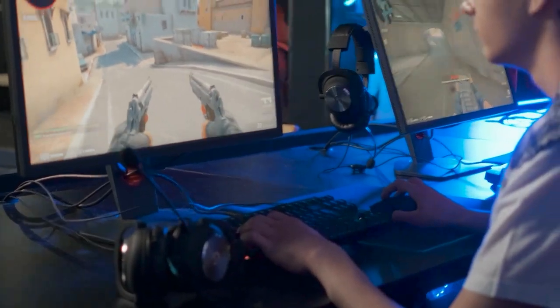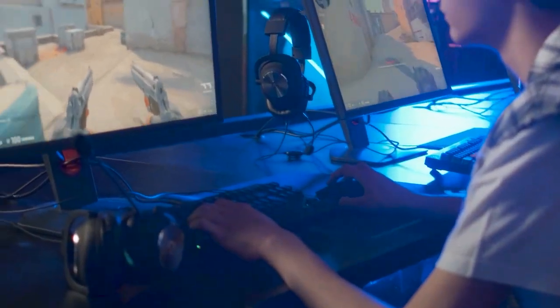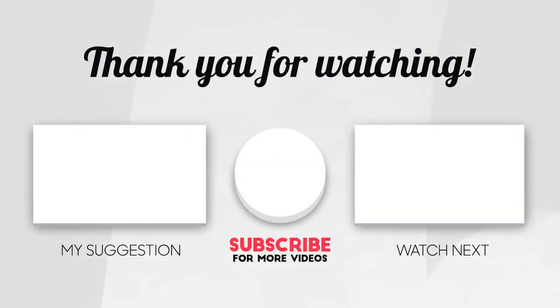Those are our top tips and tricks for improving your gaming experience with the latest technology. Remember, upgrading your hardware and optimizing your settings can make a big difference in your gameplay. Thanks for watching and we'll see you in the next video.